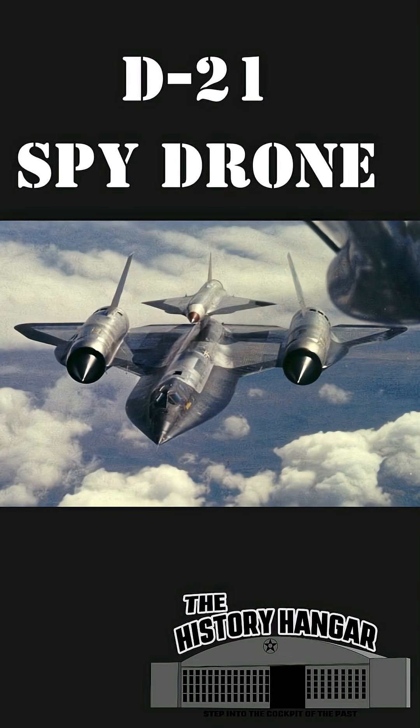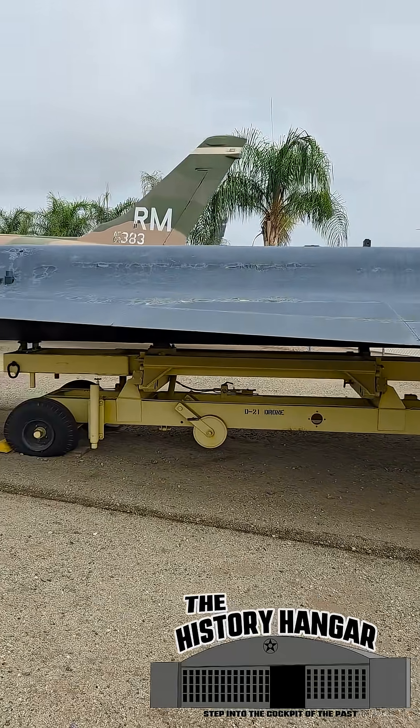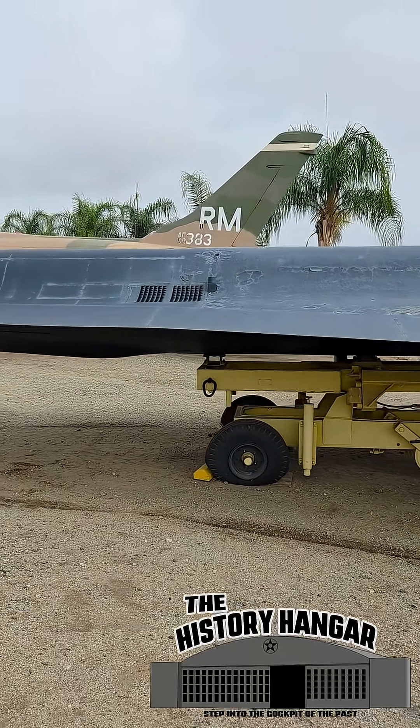Imagine a drone that could fly over 2,000 miles per hour, so high the pilots who launched it could barely track it. This was the Lockheed D-21, a spy drone born from the same lineage that built the SR-71.